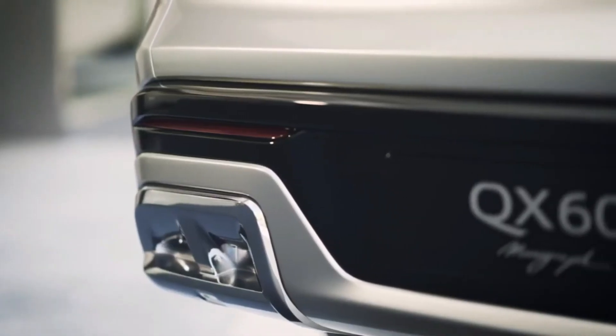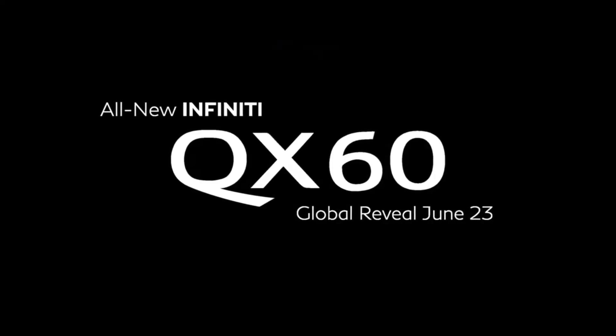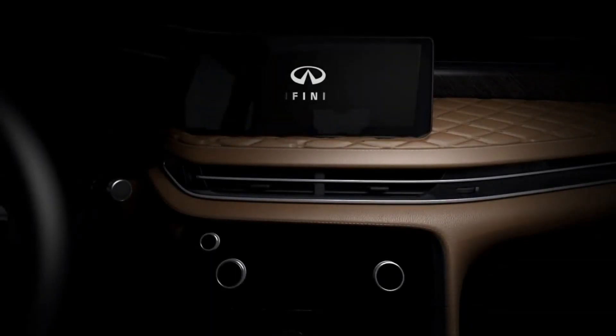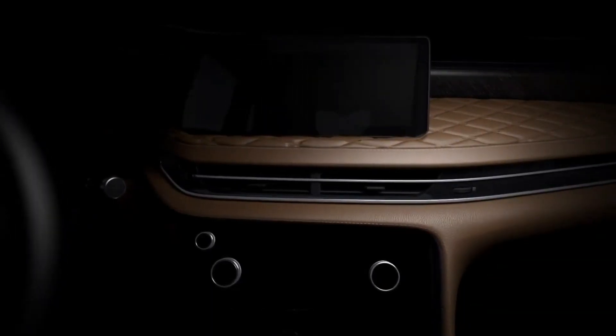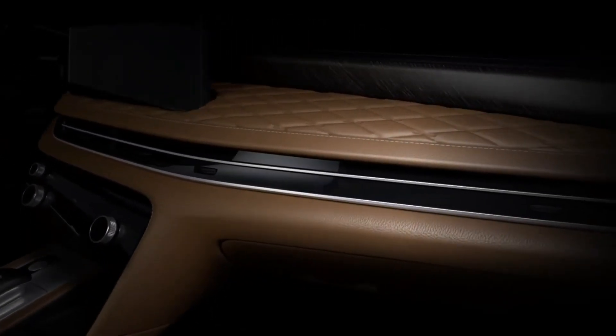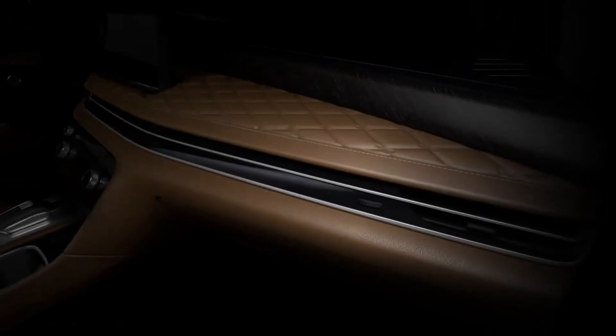There's what looks like a fully digital radio and climate control screen in the middle stack, with physical dials to adjust certain functions. The leather dashboard is padded and features a long horizontal design that seamlessly covers the dashboard vents under one housing.